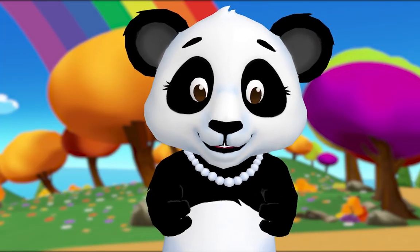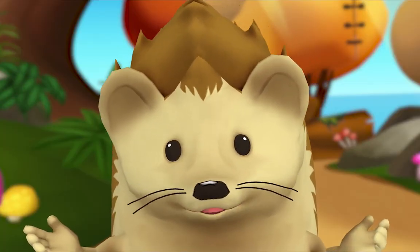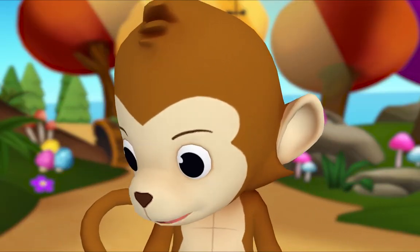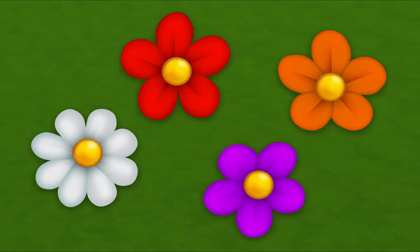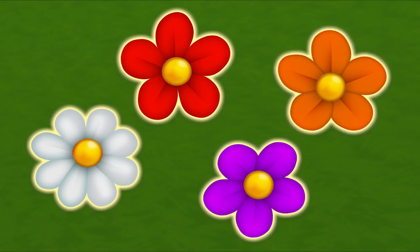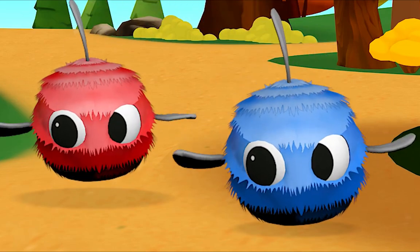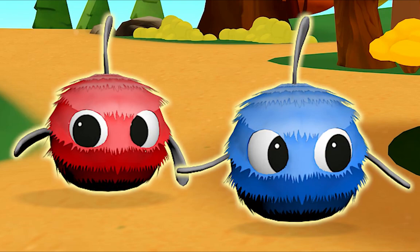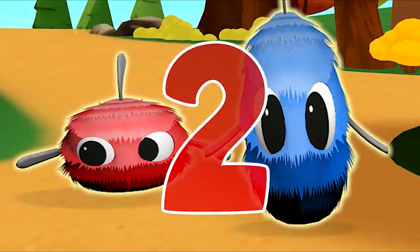Let's look for things to count. Oh, I'm not very good at counting by myself. You're not very good yet — I'll help you! Let's count flowers. One, two, three, four. Four flowers! Now let's count wiggle bugs together. One, two. How many in all? Two! Yeah, you got it!